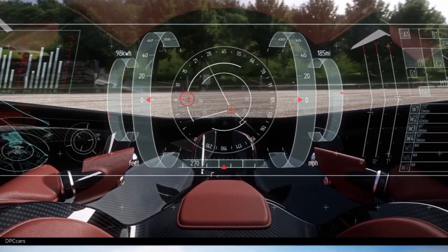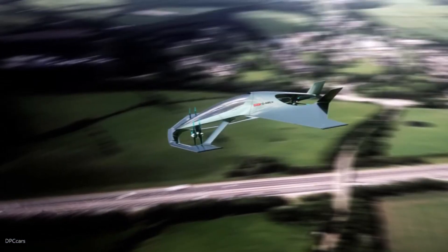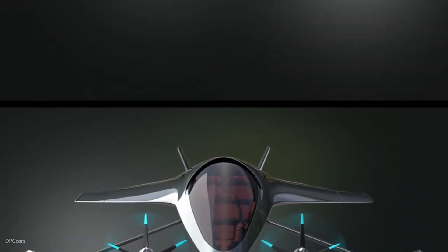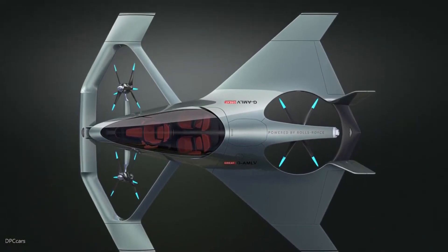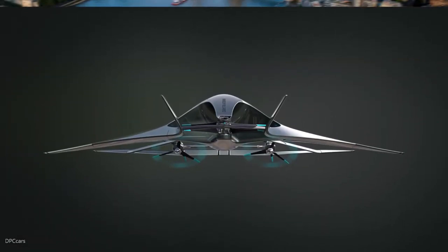It makes excellent use of cutting-edge aeronautical, electrical and autonomous technology, and it can accommodate three adults comfortably. A team of top-tier aerospace engineers, propulsion experts and designers came together to create the Volante Vision Concept. For consumers all across the world, it is said to provide an intriguing alternate mode of transportation.